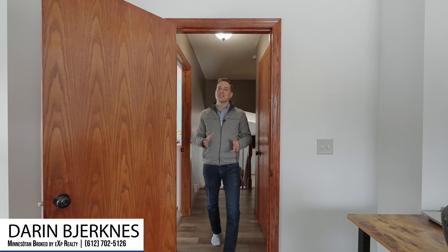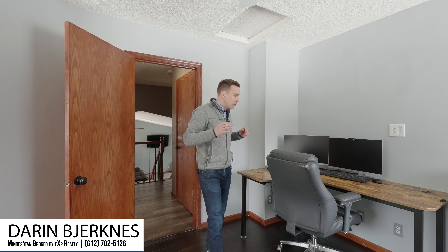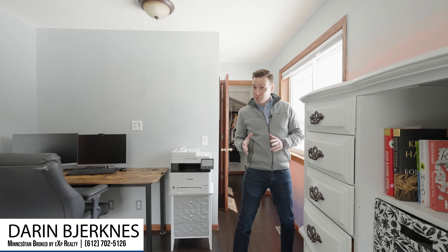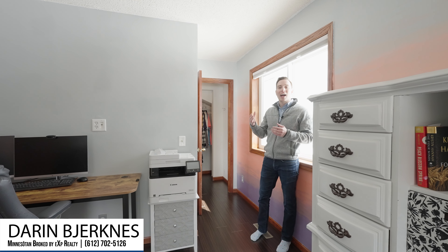Last but not least is an oversized master bedroom that also has views of the backyard. Plenty of room for a home office, and down the hall we've got a large walk-in closet that leads to the ensuite bathroom that features a jacuzzi tub shower combo with tile surround.